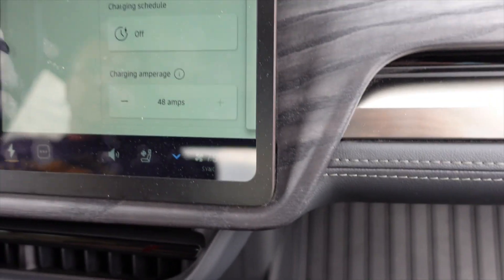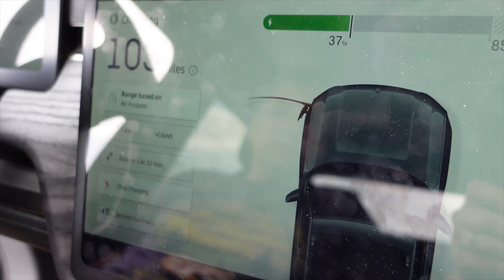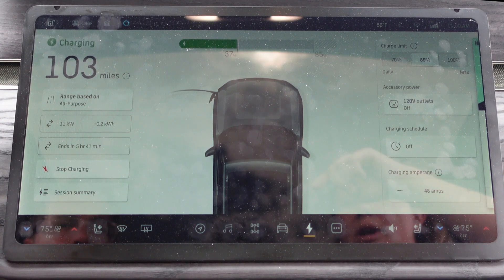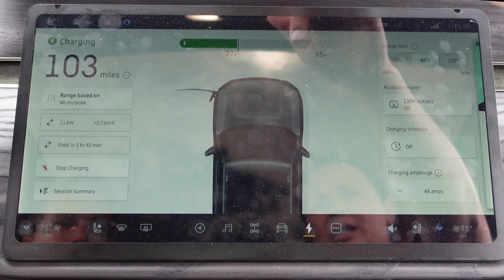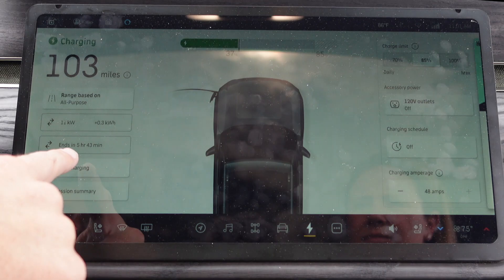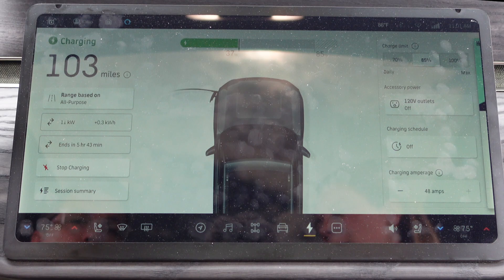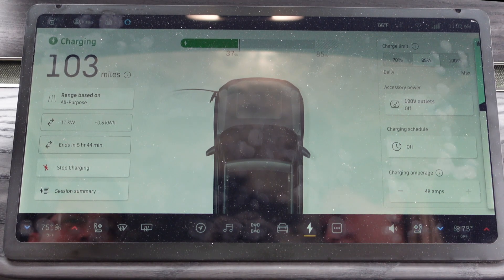This is a bigger unit — it's saying 48 amps, ramping up. It should get to about 11 kilowatts. On this one we're getting about 11 kilowatts, and going from roughly 40 percent to 85 percent would take about 5 hours and 42 minutes. On a regular 40-amp J1772 it was going to take 8 hours — this one takes about 5 hours, so a little quicker. The key thing to remember is that there can be differences in charge rate based on what the charger can supply.